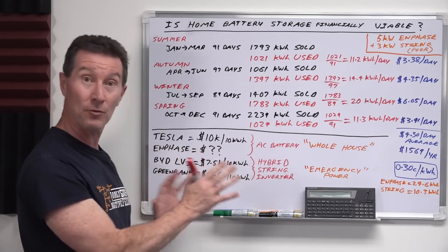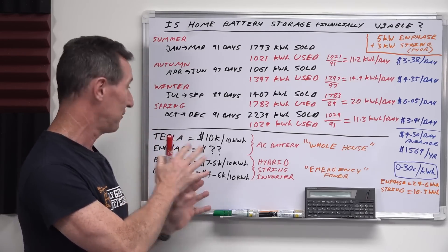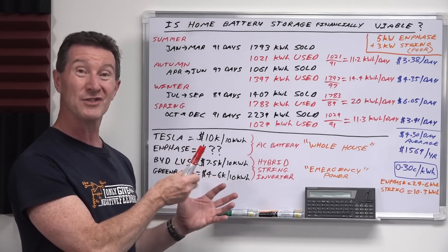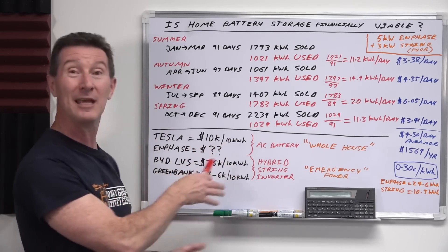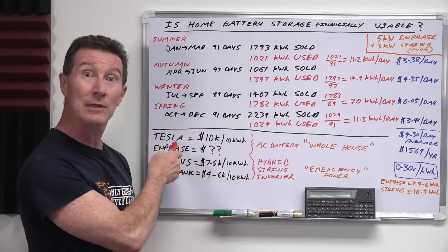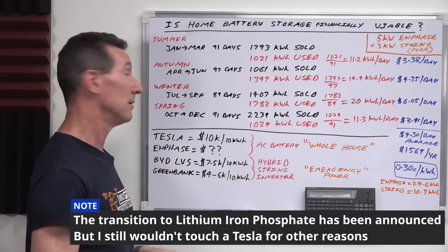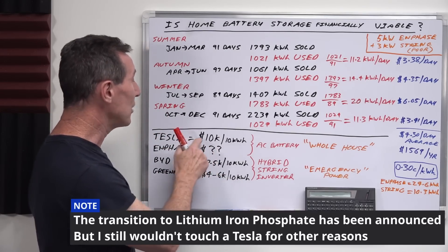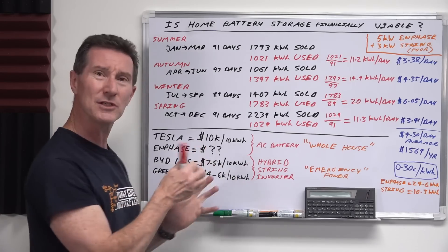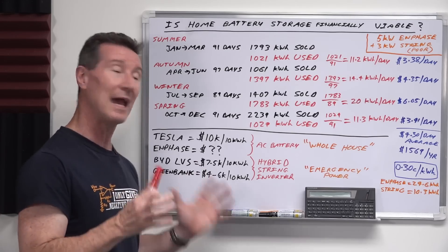This is by no means a comprehensive list — I've just picked four battery solutions to run some numbers. First, Tesla: I wouldn't choose it myself, but it's the big name everyone knows. I'd want a lithium iron phosphate solution rather than standard lithium ion — I'm not sure if Tesla has moved to LFP yet. It costs about $13,000 installed here, which is currently 13 kWh, working out to about $10,000 Australian per 10 kWh.